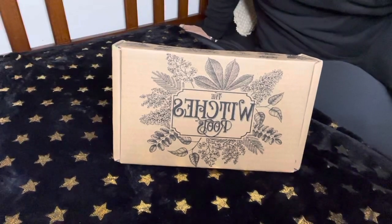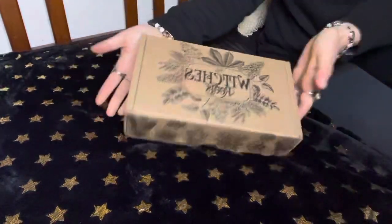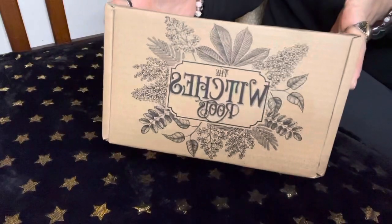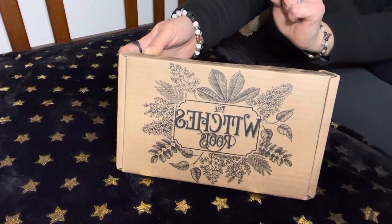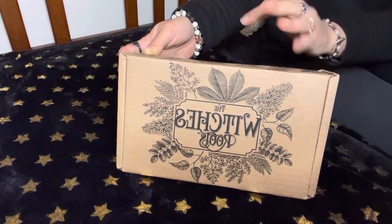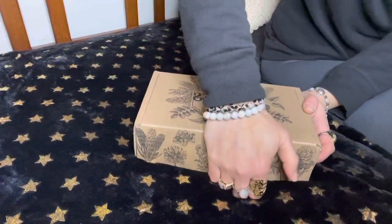Good evening, my dears! How's everybody doing? You guys already know what time it is — it is unboxing of the Witch's Roots. We are doing March 2022. We're gonna stop wasting time and just jump right into this box. It smells amazing, I'm really really excited to open this box, so we're just gonna do it. Let's open it!